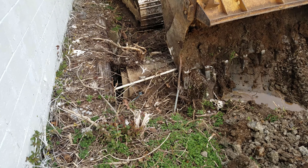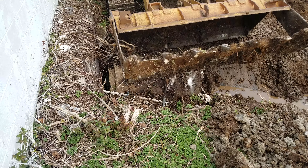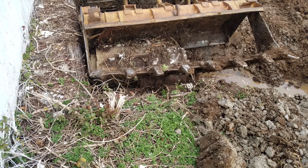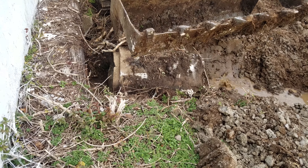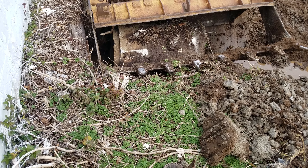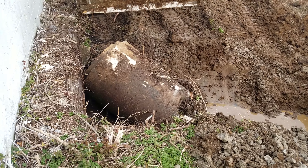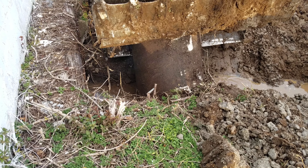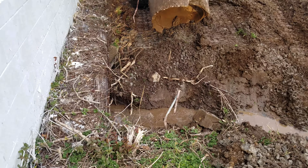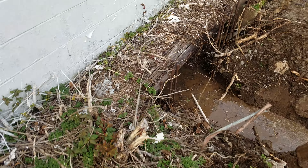You can see we're not doing anything to the building, besides the work. You can see where that storm drain is going right under the building, floating across right in the center of our building.